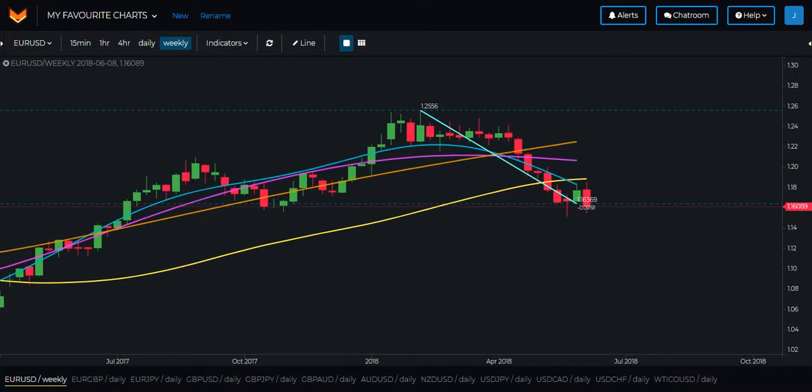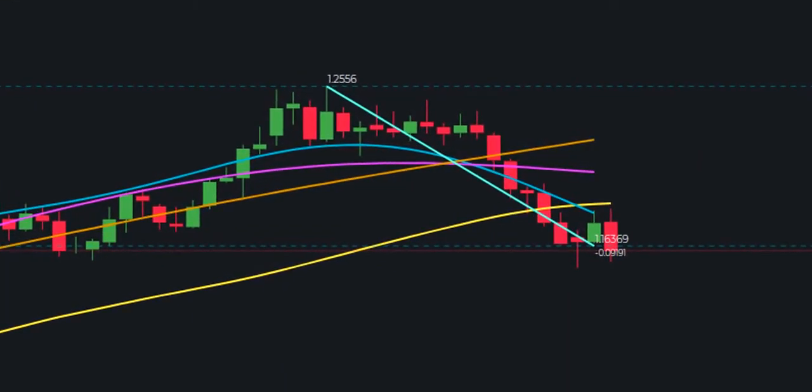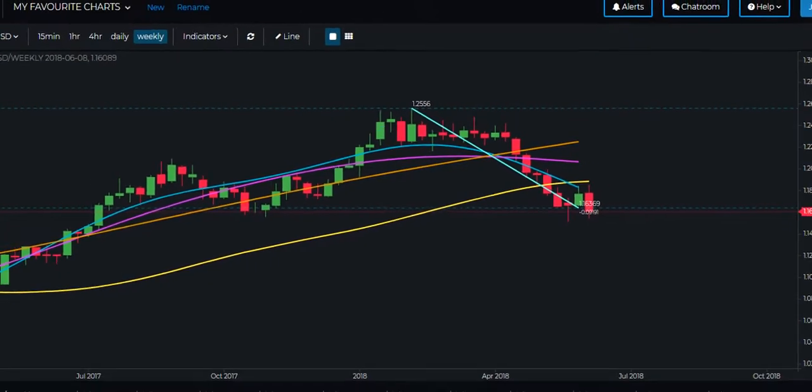Now let's move over to the charts and first of all look at the weekly charts as several of them are approaching some very interesting areas. First of all let's take a look at the euro, which as you can see has reached the vicinity of the end of the wealth crossover wave and has been stuck here for a couple of weeks already. The euro is typically fairly strong in June so we could potentially see some movement to the upside in the upcoming week.